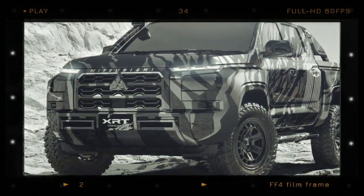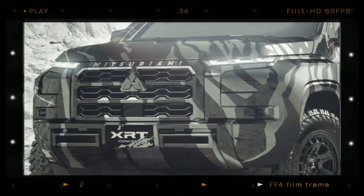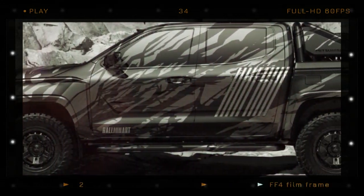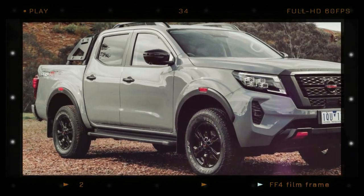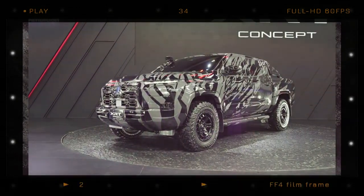Despite the wrap, we can still make out the new model's design, including the split headlights, boxy grille and heavily sculpted profile with toned-up fenders. The greenhouse is very similar to the Nissan Navara, which is sharing the underpinnings with the next-gen Mitsubishi Triton.